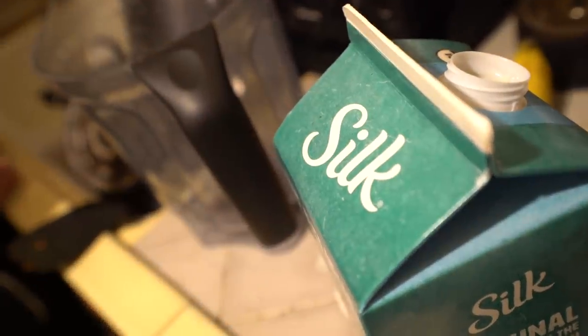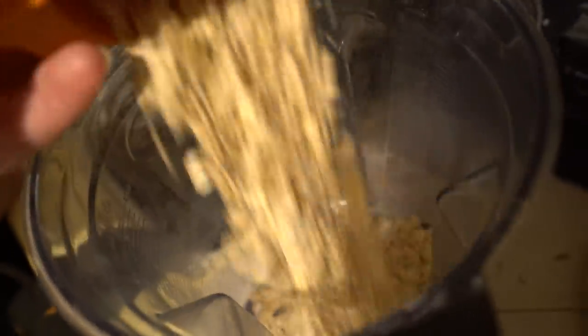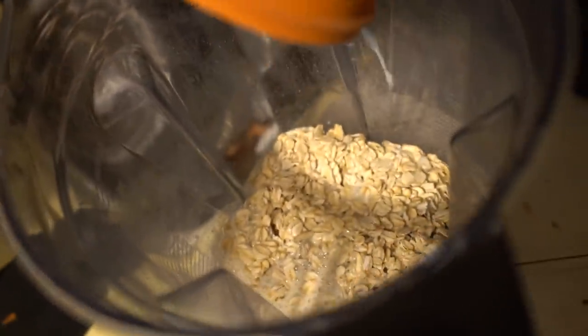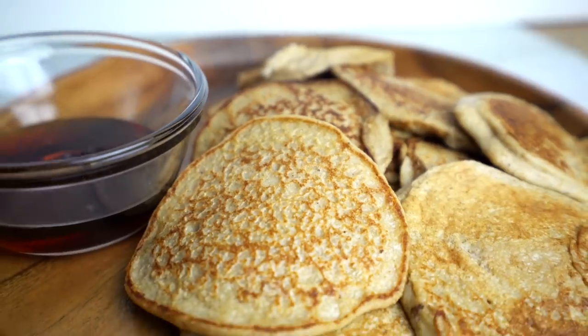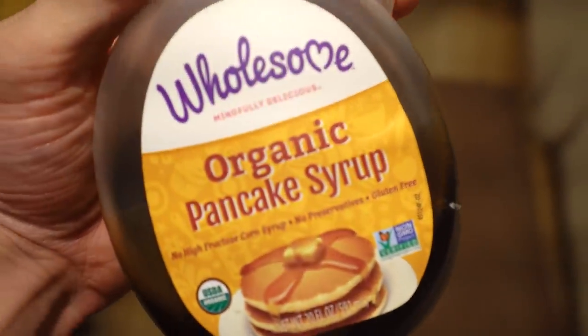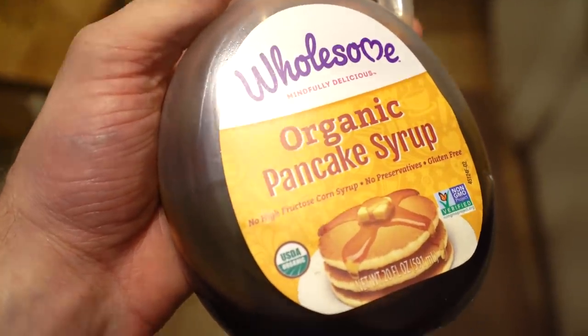For our sweet dish, we're making oat pancakes which are gluten-free. You're going to put a cup and a half of rolled oats into a processor, then a cup of your favorite milk — we're using soy milk for the extra protein — and three bananas. Blend it all together and that becomes your pancake batter, it's that simple. You can top your pancakes with whatever you want. If you're going to do syrup, I have my favorite brand — it's just so freaking good.